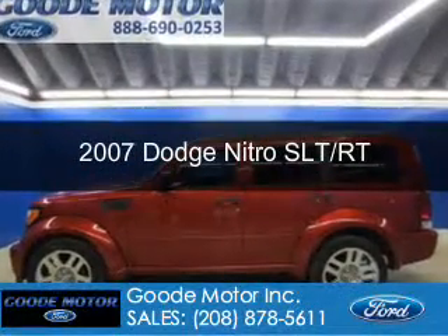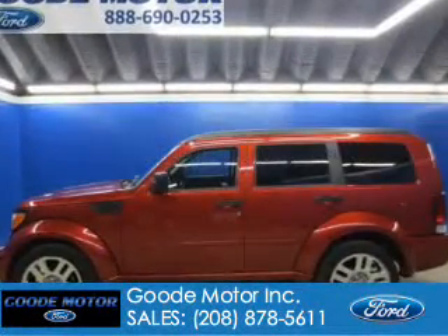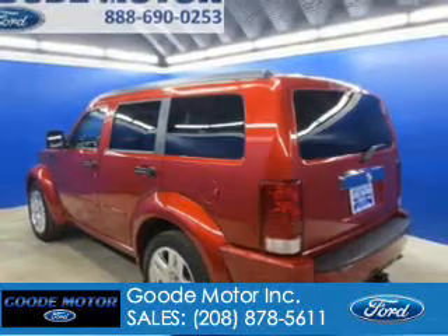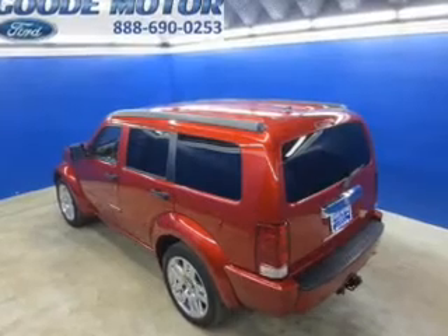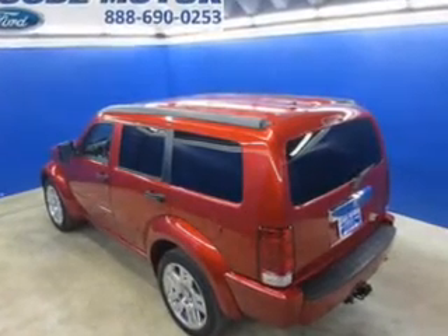This is a used 2007 Dodge Nitro — grab life by the horns — powered by rear wheel drive, a 4 liter 6 cylinder engine, and a 5 speed automatic transmission.